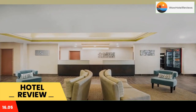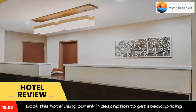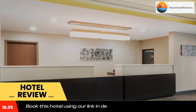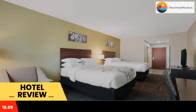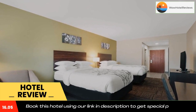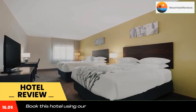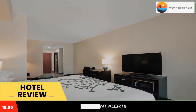Sleep Inn and Suites offers a 24-hour fitness room, an indoor pool, and free Wi-Fi. The hotel in Saraland is 15 minutes drive from Mobile city center, and the Saraland Civic Center is less than one mile away. A 42-inch flat screen TV is included in the contemporary rooms, along with a microwave, refrigerator, and coffee-making facilities.